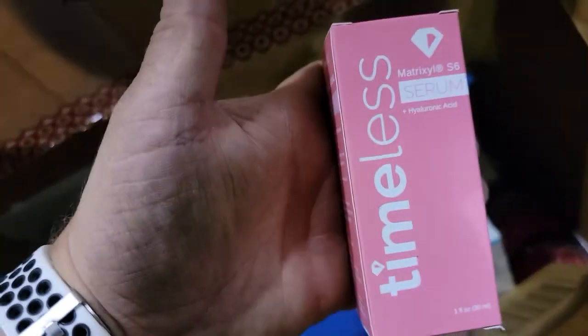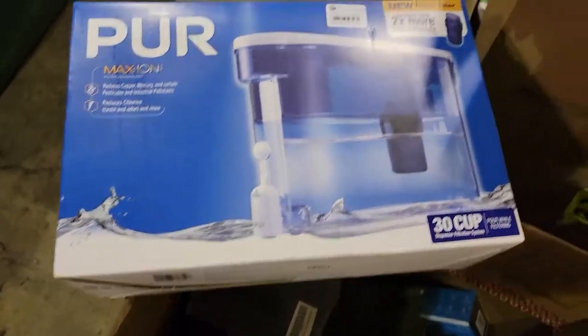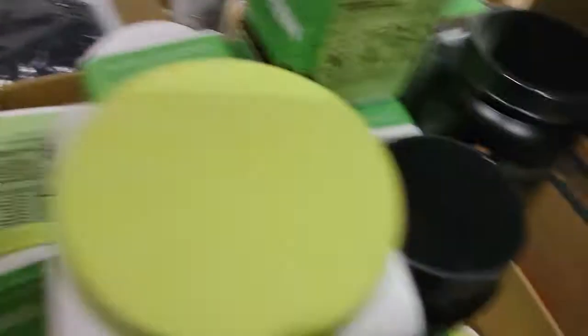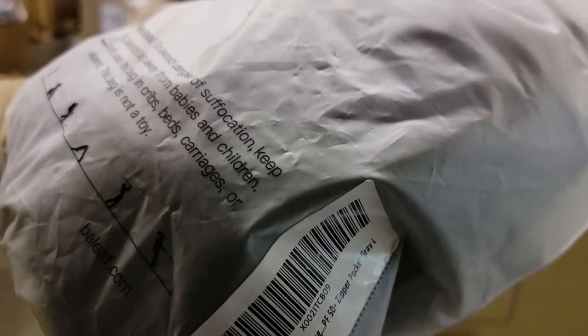Not sure how much the HDMI cable was worth or even if that was worth it — I forgot. Some of this stuff here is about $20. We did get a pure water filter — not sure how much that was worth, but I know I can sell it at our sale for at least $15 to $20. I'm sure we will get our money back on that. Some more workout-type clothing — women's hiking, PF 50 plus, zipper pocket, gray, large.